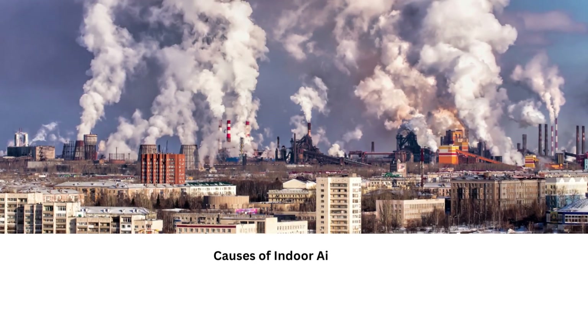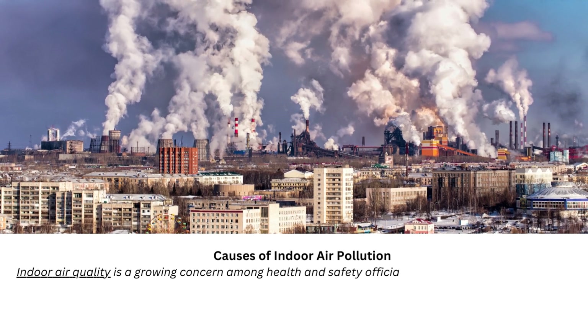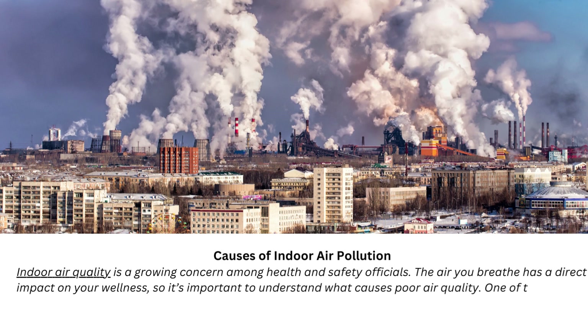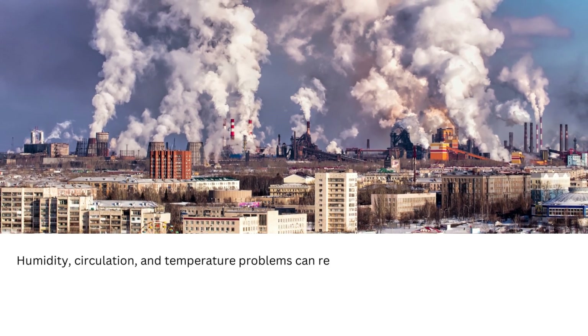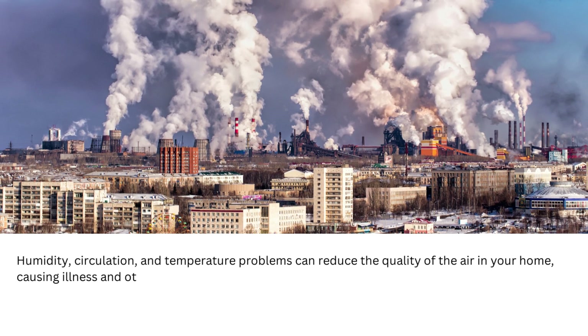Causes of Indoor Air Pollution. Indoor air quality is a growing concern among health and safety officials. The air you breathe has a direct impact on your wellness, so it's important to understand what causes poor air quality. One of the most common causes of indoor air pollution is a poorly kept HVAC system. Humidity, circulation, and temperature problems can reduce the quality of the air in your home, causing illness and other issues.